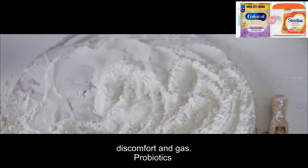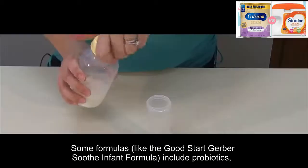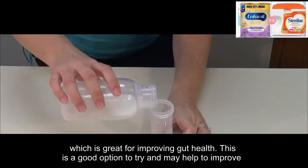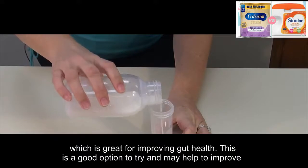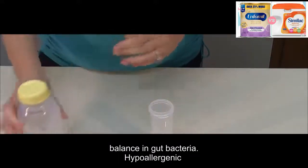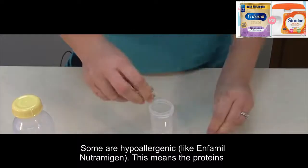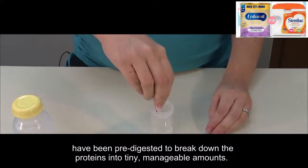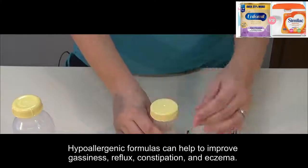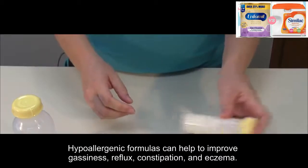Probiotics: some formulas, like the Gerber Good Start Soothe infant formula, include probiotics, which is great for improving gut health. This is a good option to try and may help to improve balance in gut bacteria. Hypoallergenic: some are hypoallergenic, like Infanmeal Nutramigen. This means the proteins have been pre-digested to break down into tiny, manageable amounts. Hypoallergenic formulas can help to improve gassiness, reflux, constipation, and eczema.